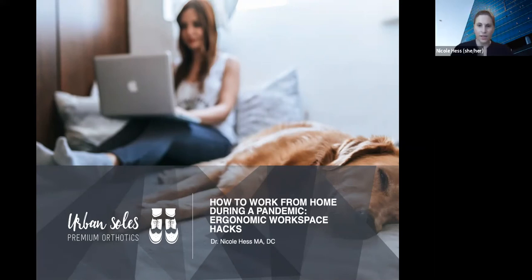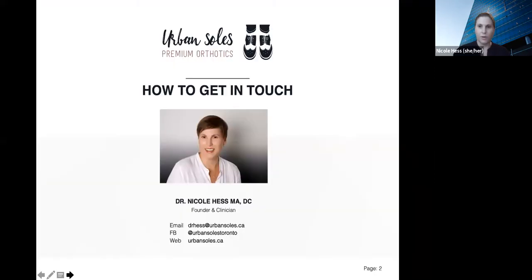Thanks for having me. Okay, so I'll get started right away, and I'll tell a bit about myself in the course of the presentation. So today's topic is how to work from home during a pandemic — ergonomic workspace hacks. And I'm Dr. Nicole Hess. I wanted to share my contact information right at the beginning in case there are questions that don't get answered today. You can reach me by email at drhess@urbansouls.ca, or we can chat on Facebook at Urban Souls Toronto. The Facebook page and website are not up yet — I'm about to launch my practice, so all these things are being worked on.